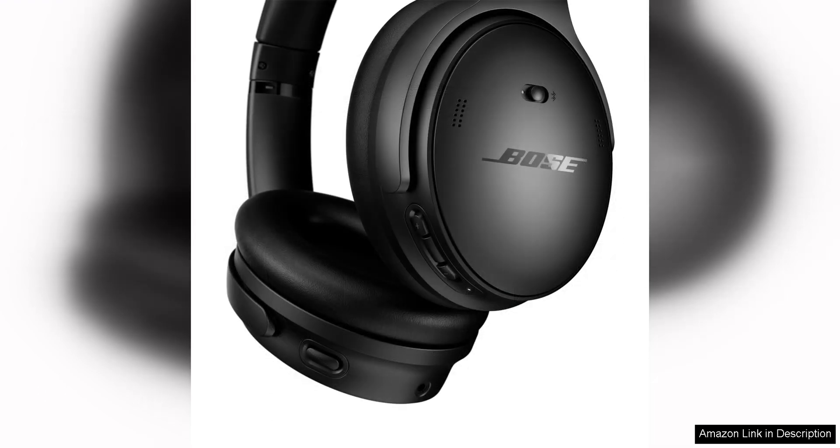The battery life of up to 20 hours means you can enjoy your music all day long without worrying about running out of power. Overall, the Bose QuietComfort wireless noise cancelling headphones are a top-tier choice for anyone in the market for a premium set of headphones. The noise-cancelling technology, combined with the exceptional sound quality and comfort, make these headphones a standout option in a crowded market. While the price tag may be on the higher side, the investment is well worth it.